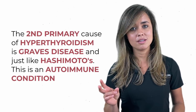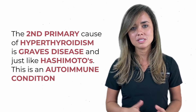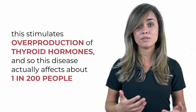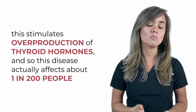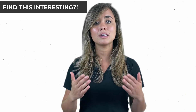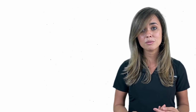The second primary cause of hyperthyroidism is Graves' disease. Just like Hashimoto's, this is an autoimmune condition that stimulates overproduction of thyroid hormones. This disease actually affects about 1 in 200 people. Looking at the presentation, you're not only going to have hyperthyroid symptoms, but also likely an enlarged thyroid. We'll also see TSH receptor antibodies — those antibodies are what stimulate the thyroid to overproduce thyroid hormones.